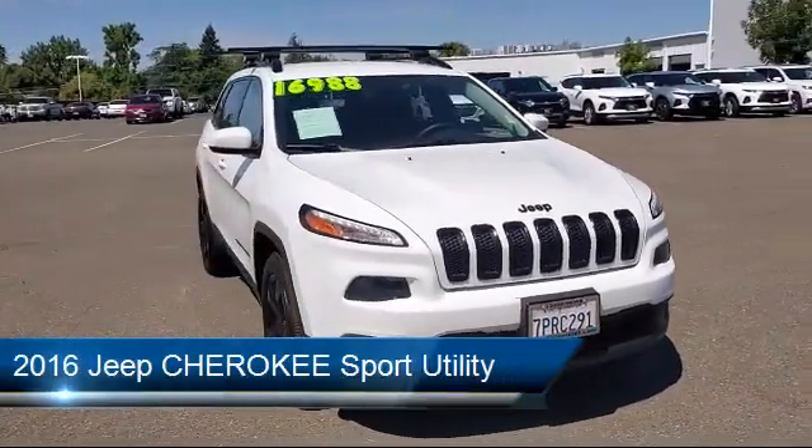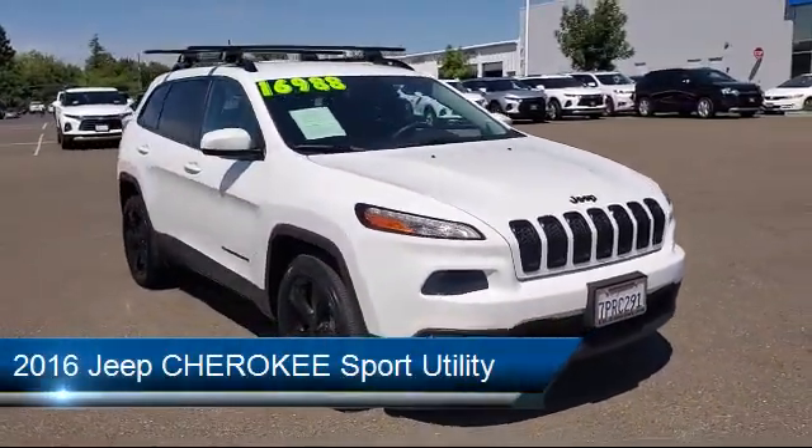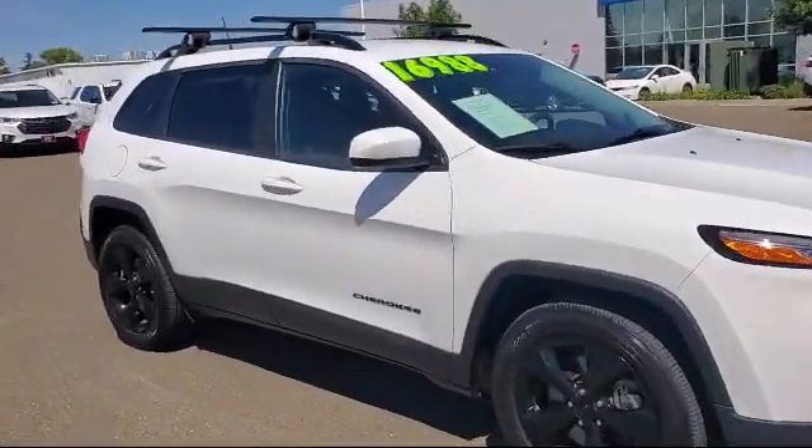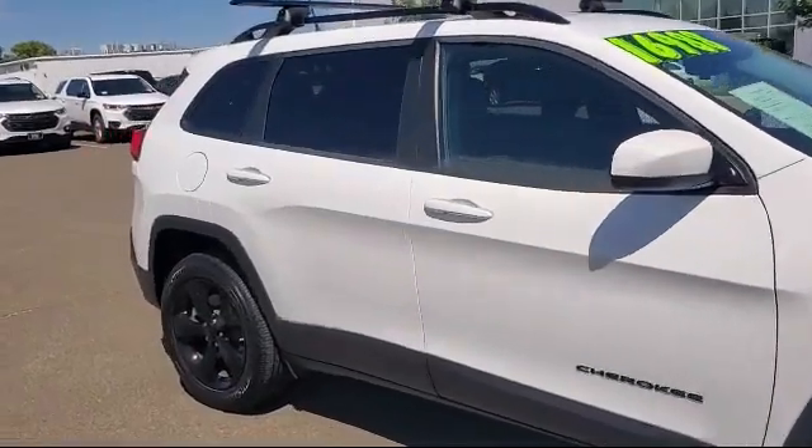It comes equipped with Electronic Stability Control, Tire Pressure Monitoring System, Alloy Wheels, Park View Rear Backup Camera, Steering Wheel Controls, and Rear Spoiler.